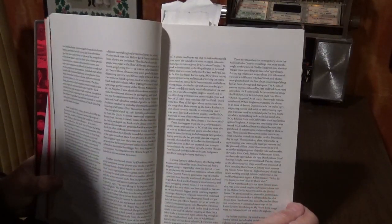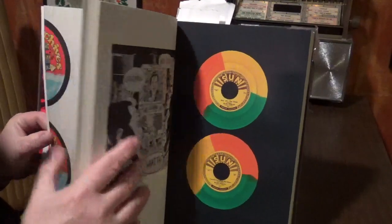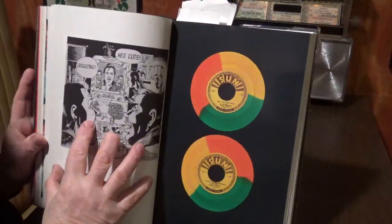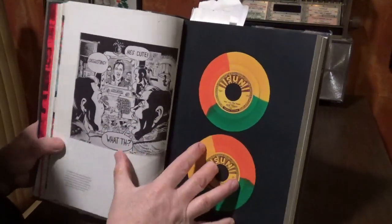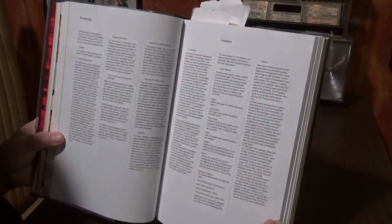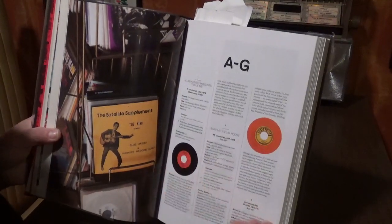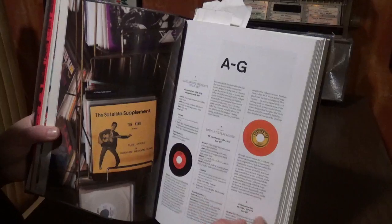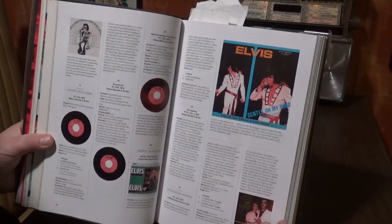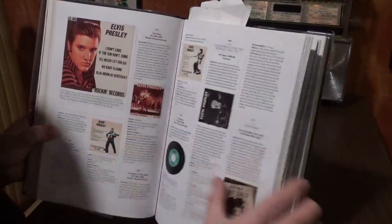There's a lot of information and good write-ups. Now we're going to get into the records — look at the beautiful color in the paper. I might have to put this down on the table now. We're getting into the records and everything's in alphabetical order — they go from 45s and into EPs. Okay, we're definitely going to have to go to the table.